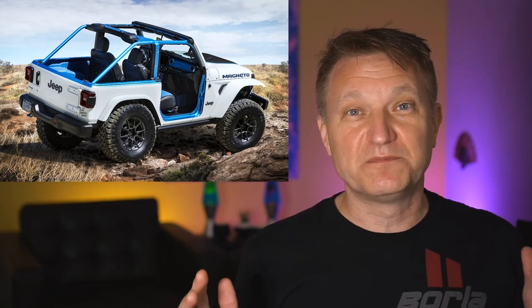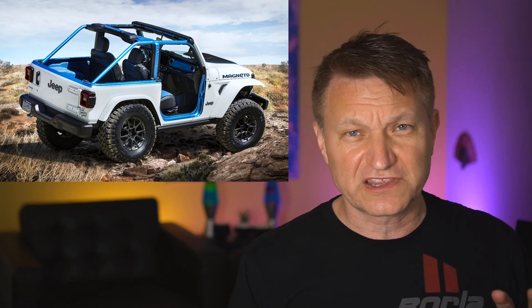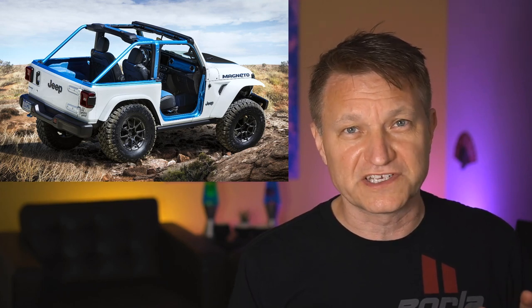Jeep just dropped an Easter egg bombshell — it's a fully electric Jeep. We're going to take a look at that and see how real this is.